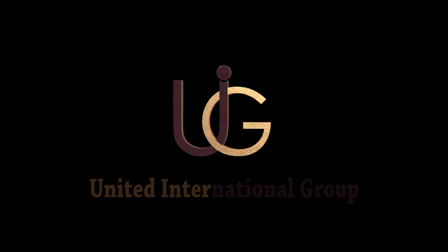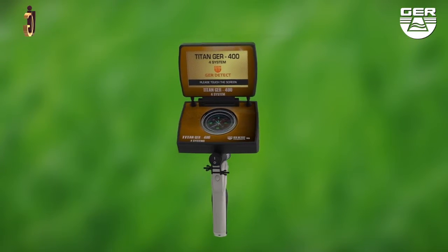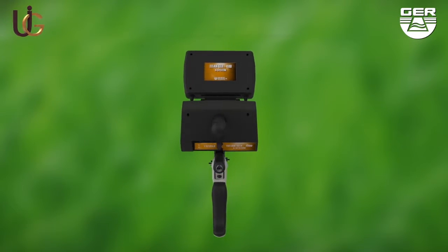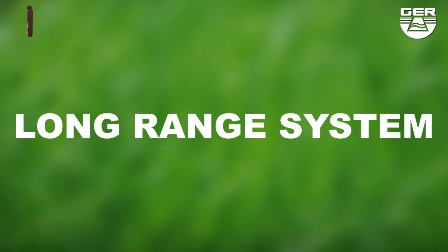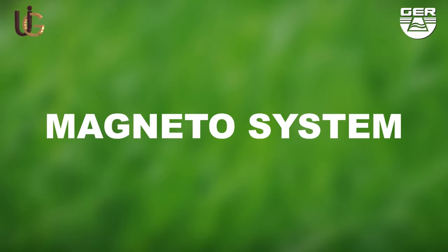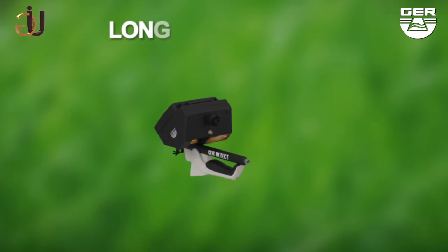GER Detect, in cooperation with its exclusive agent UIG Detectors, would like to introduce the T10 GER 400. Here are detailed instructions on how this device is set up and how it operates. The T10 GER 400 holds four systems in one device: ionic charge system, long-range system, 3D imaging system, and magnetometer system. It is small, light, and easy to use.